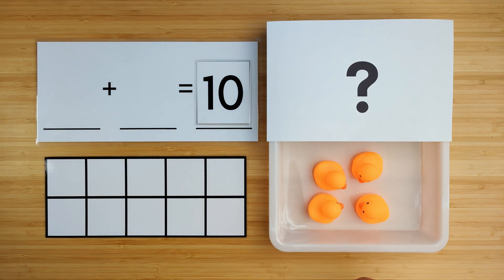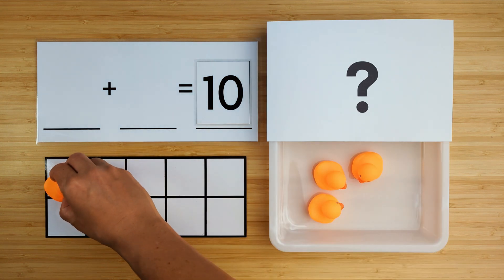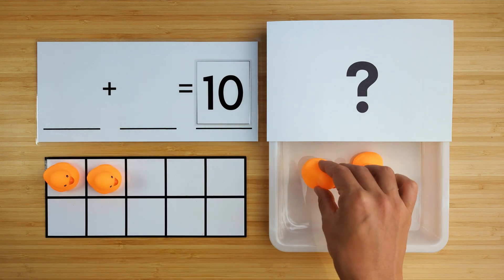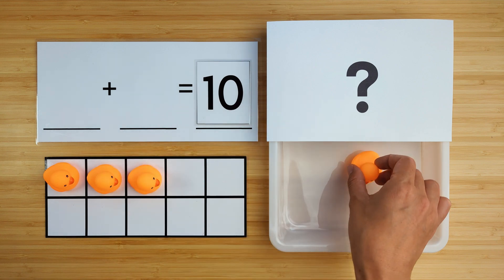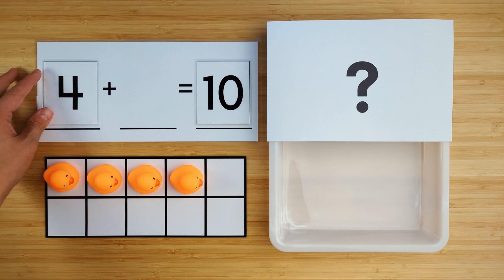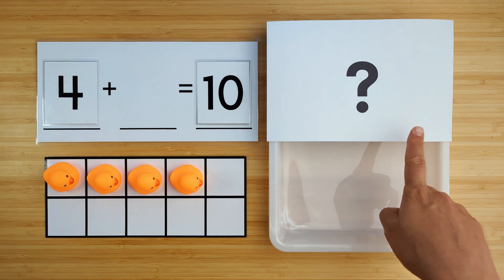Let's count how many ducks there are so far. One, two, three, four. There are four ducks so far. Can you guess how many ducks are hiding?